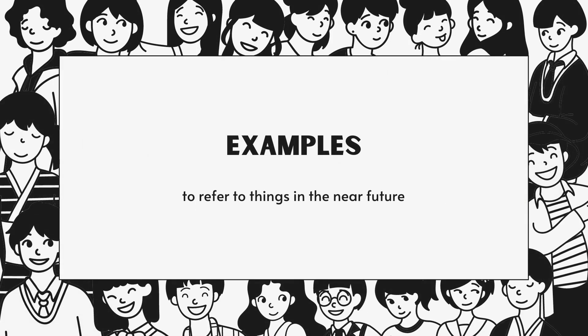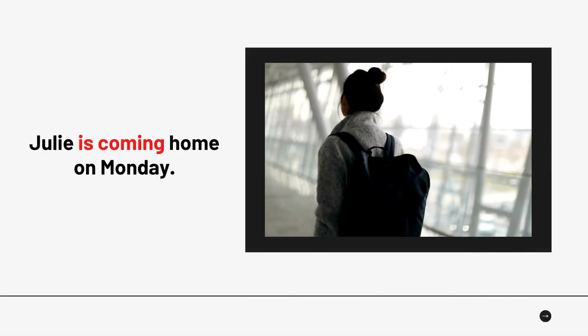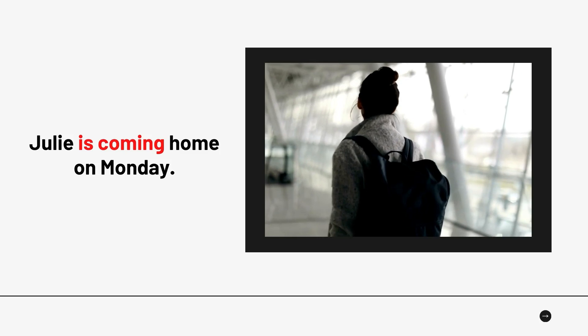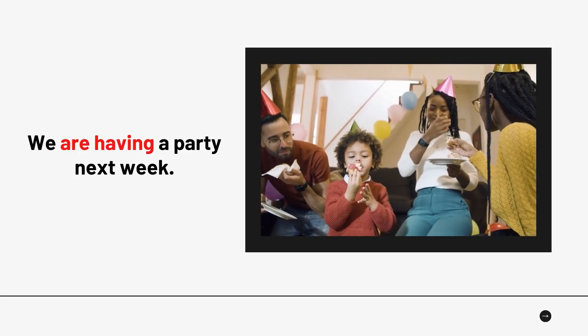Now let us look at the third function of Present Continuous Tense: to refer to things in the near future. Number 1: 'Julie is coming home on Monday.' Number 2: 'We are having a party next week.'